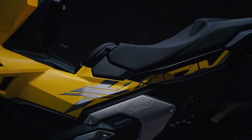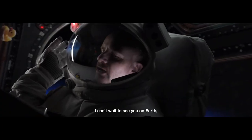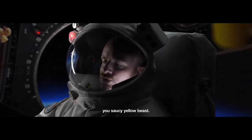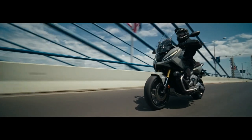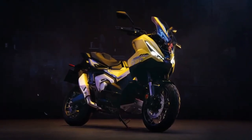Off-road capability. The XADV shines in its off-road capabilities. With rugged tires and a capable suspension setup, it can handle a variety of terrains. Whether navigating through mud, gravel, or uneven surfaces, this scooter is built to explore beyond the pavement.